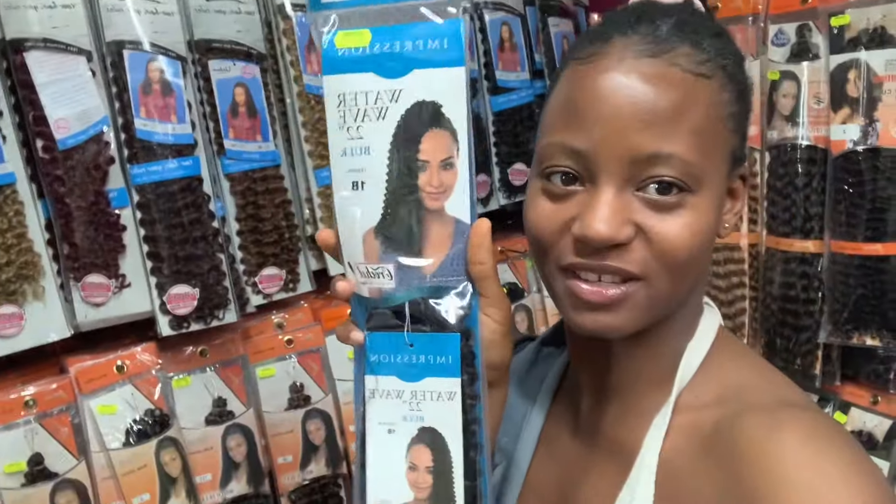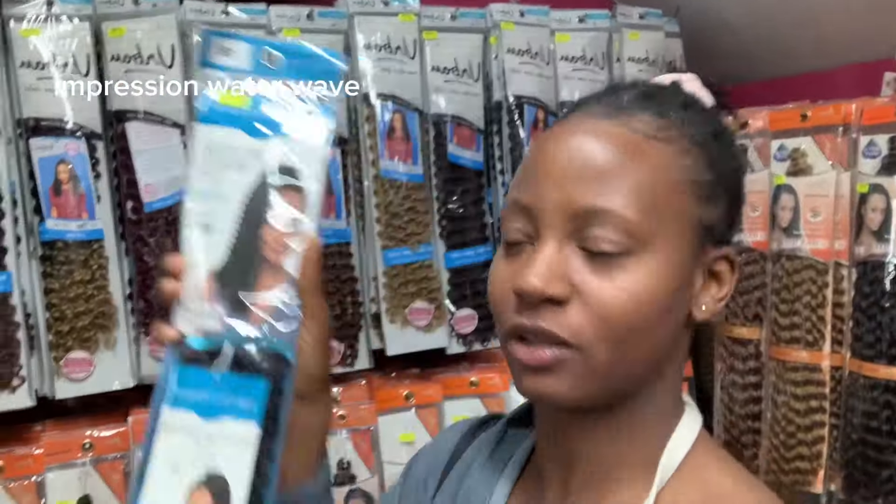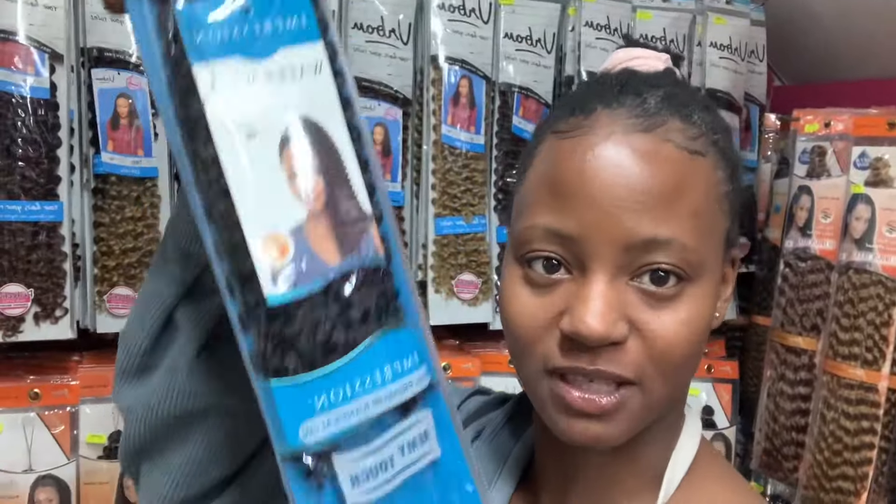My sister said that mermaid braids are the same style I'm going for. Bohemian braids, mermaid braids, boogie braids — they're all basically the same. I'm choosing crochet braids now and I'm going to go for Impression, but this is the last one they have, so I'm going to choose something similar to it.